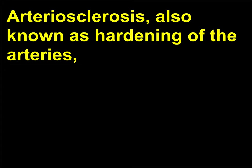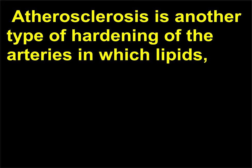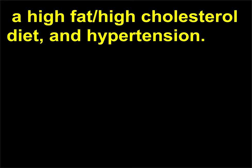What is the difference between arteriosclerosis and atherosclerosis? Arteriosclerosis, also known as hardening of the arteries, occurs when the arterial walls thicken and then harden as calcium deposits form. If the coronary vessels are affected, this is known as coronary artery disease. Atherosclerosis is another type of hardening of the arteries in which lipids, particularly cholesterol, build up on the arterial walls. Risk factors for atherosclerosis include cigarette smoking, a high-fat/high-cholesterol diet, and hypertension.